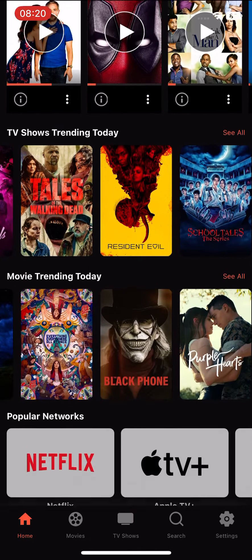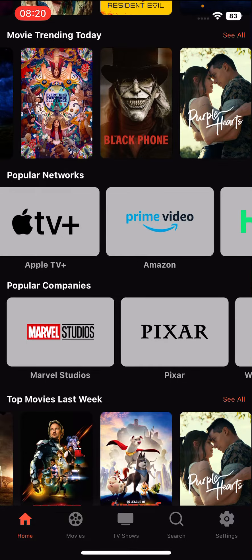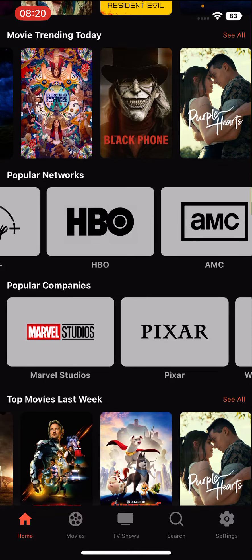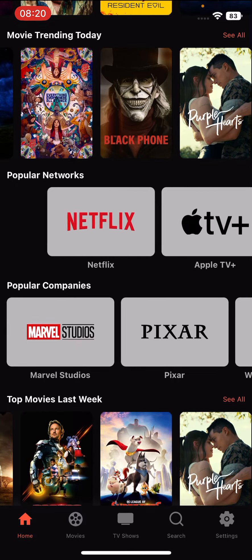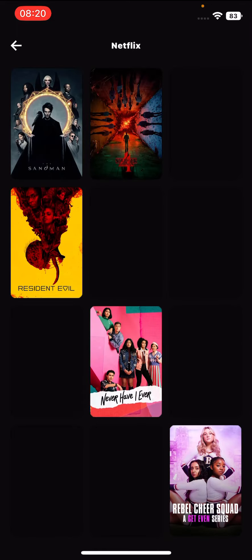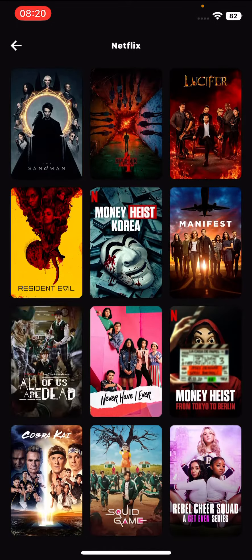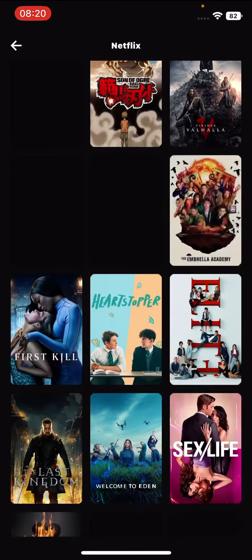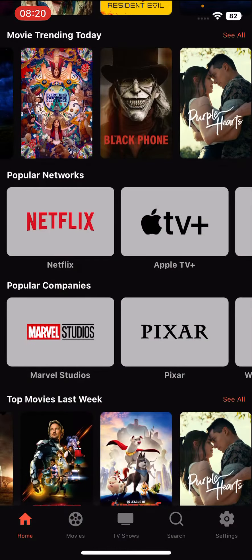You can see all the movies you can think of, and what's dope about this is that you also have popular networks such as Netflix, Apple TV Plus, Prime Video, Hulu, Disney Plus, HBO, AMC — all those cool service providers. If you go to Netflix, you'll see all your movies like Money Heist and those kinds of things. These things are streamed in HD quality, so you're not going to get poor quality.